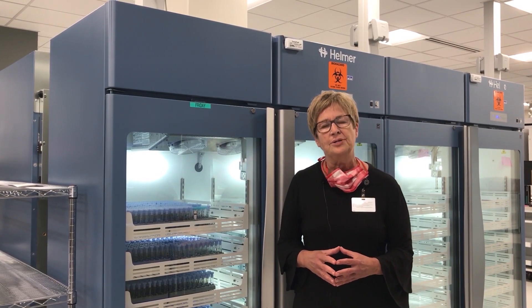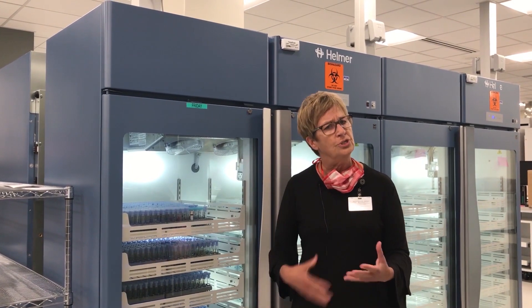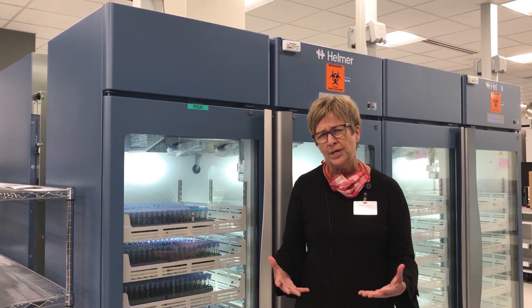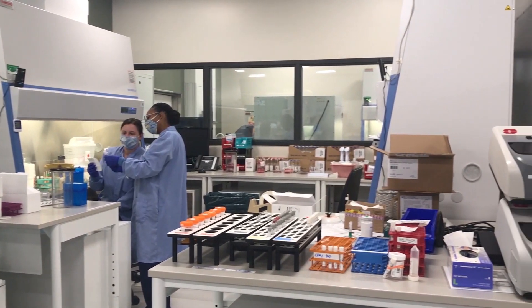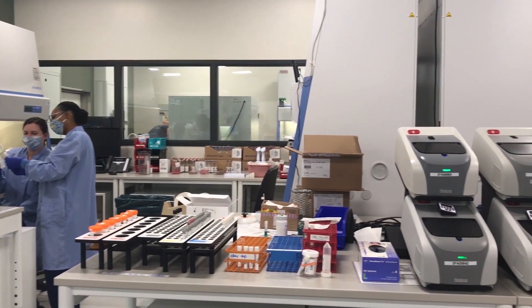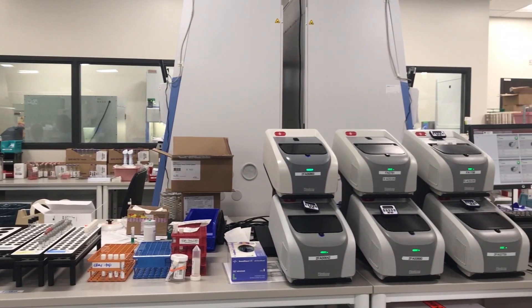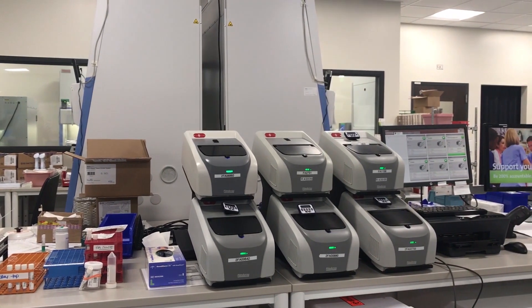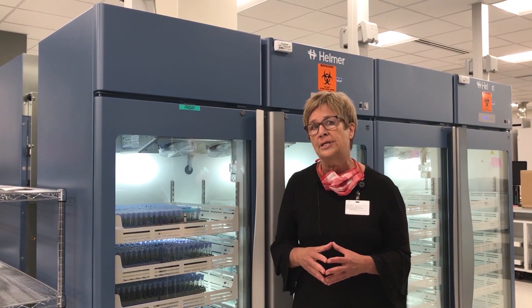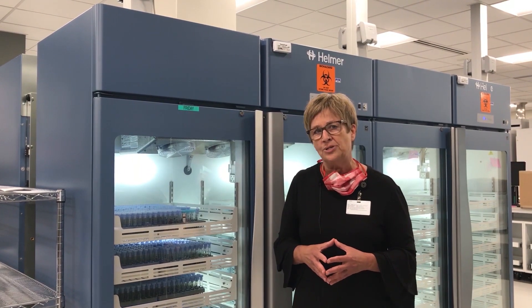Another change in laboratory medicine is there are many more add-on tests or reflex tests, rather than what they used to call the shotgun approach where you'd order every different test trying to sort out what's going on with that patient. Now we can maximize the right test at the right time, and one result will clinically inform the next result. So we're coming back into these refrigerators, getting that patient's life out, and putting them back through for more tests — for that actionable intelligence that our clinicians can then use to treat the patient to their best.